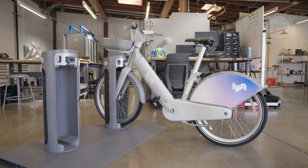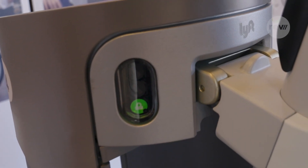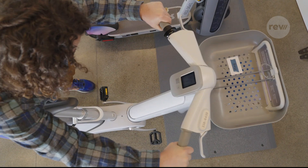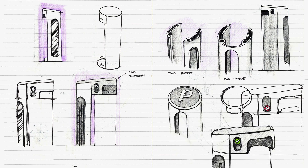This is Pillar — Lyft's new bike docking station. It'll be popping up in cities across the country over the next year. From a design perspective, we really tried to create something that would feel both timeless and iconic, very similar to a fire hydrant or a parking meter.